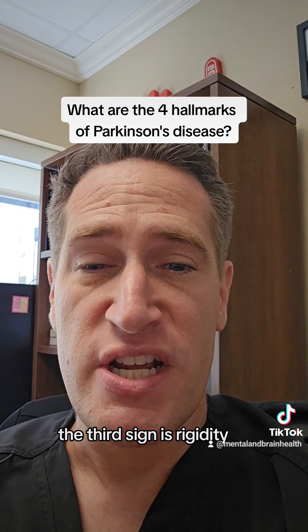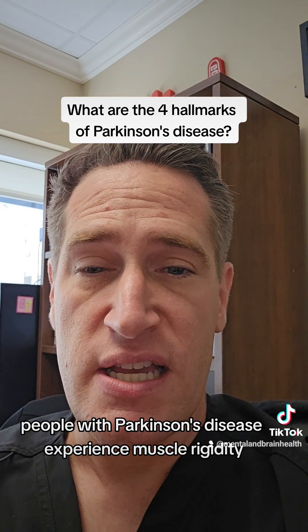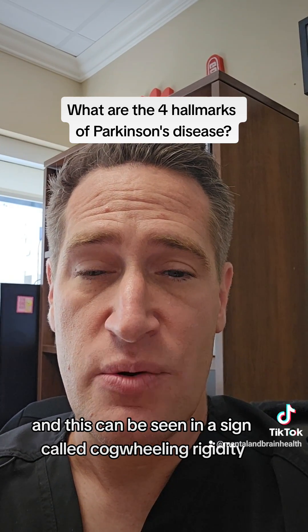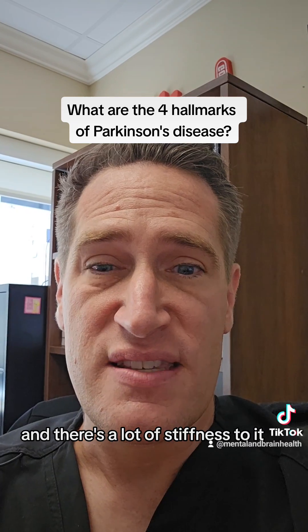The third sign is rigidity. A lot of times people with Parkinson's disease experience muscle rigidity, and this can be seen in a sign called cogwheeling rigidity, which is when the doctor tries to move your arm for you and there's a lot of stiffness to it.